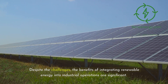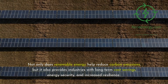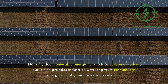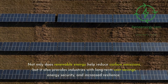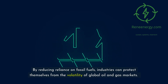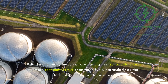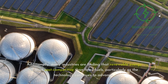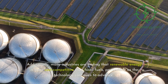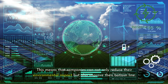Despite the challenges, the benefits of integrating renewable energy into industrial operations are significant. Not only does renewable energy help reduce carbon emissions, but it also provides industries with long-term cost savings, energy security, and increased resilience. By reducing reliance on fossil fuels, industries can protect themselves from the volatility of global oil and gas markets. Many industries are also finding that renewable energy is more cost-competitive than fossil fuels, particularly as the technology continues to advance, meaning companies can reduce their environmental impact while also improving their bottom line.